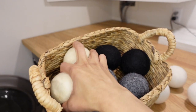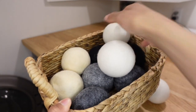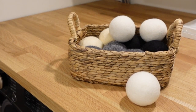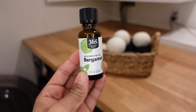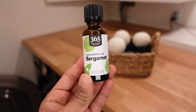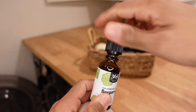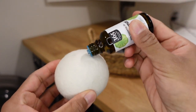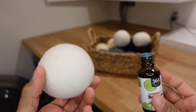Next are wool dryer balls. I've used them for several years now and they've replaced disposable dryer sheets. I also use essential oils in the dryer — I put a few drops into the dryer ball and it gives a really nice fresh smell to your laundry without having to use harsh chemicals.